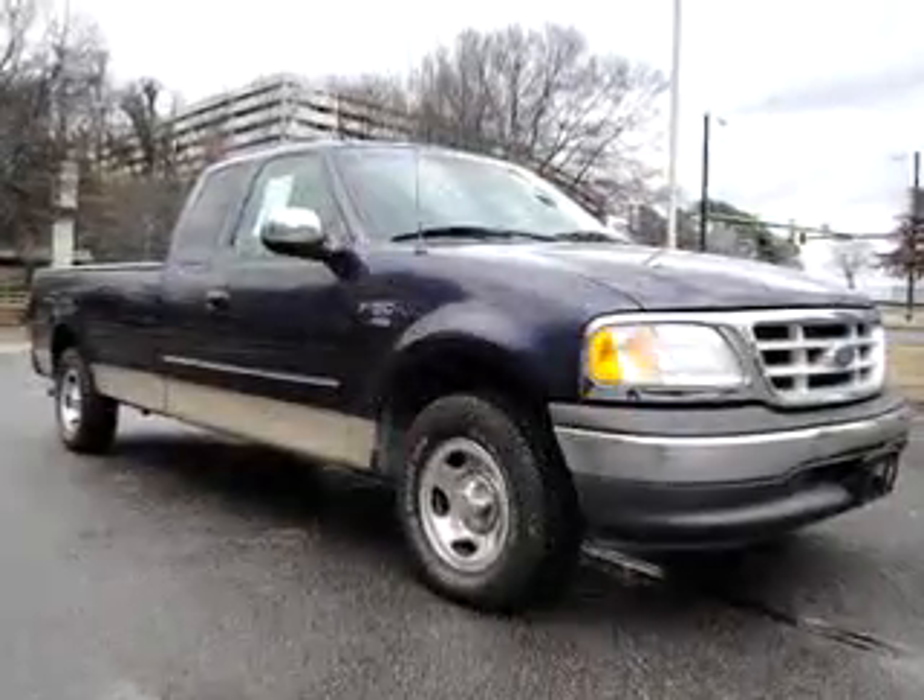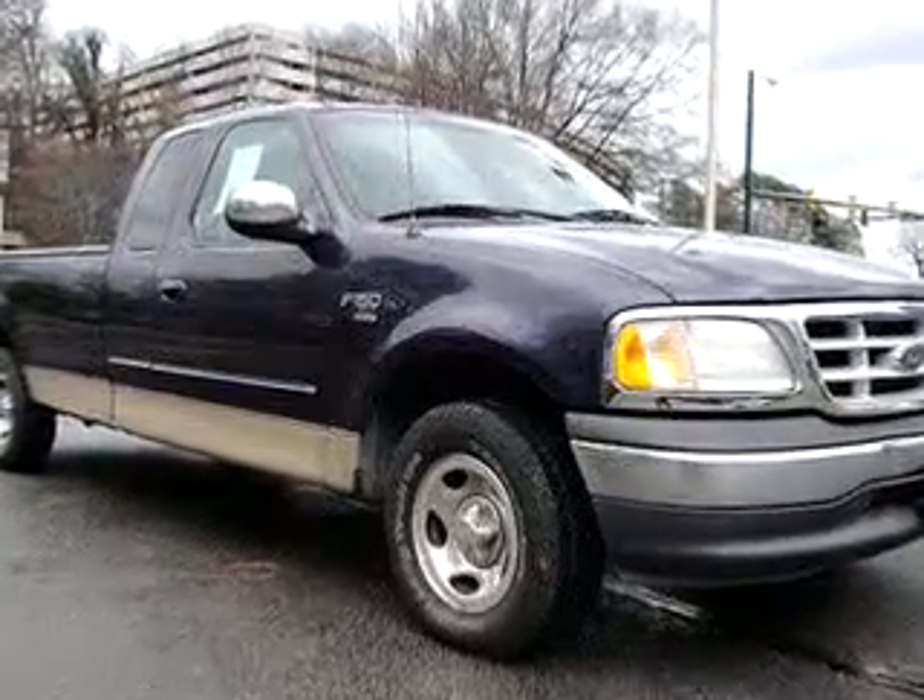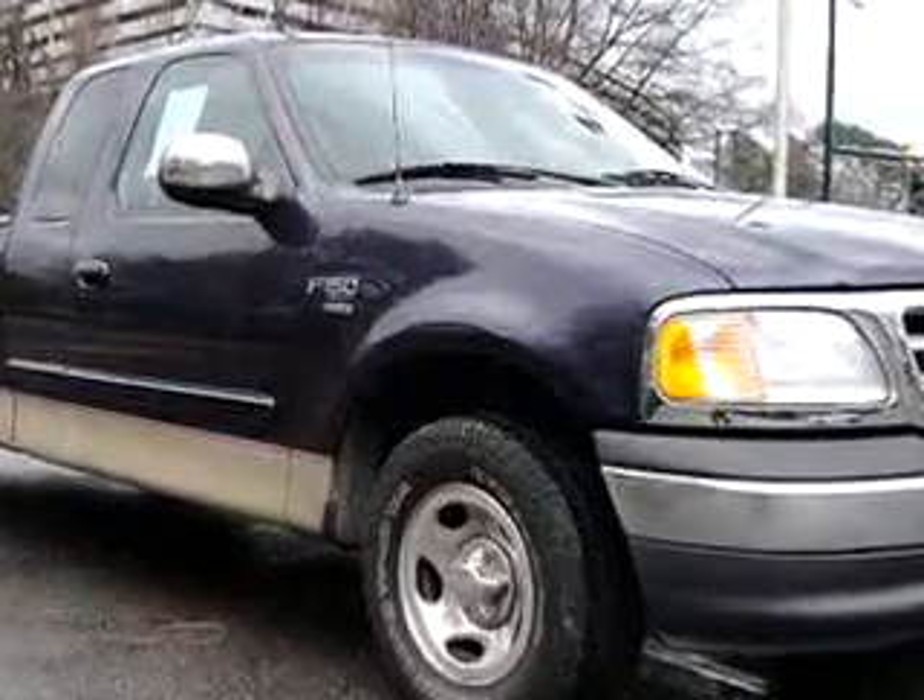In this 1999 Ford F-150 XLT. See us at Kelly Subaru Mitsubishi today.